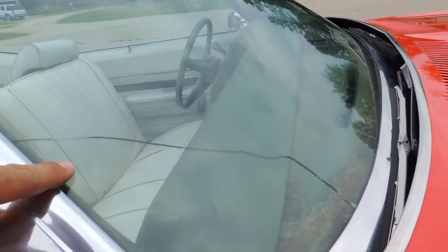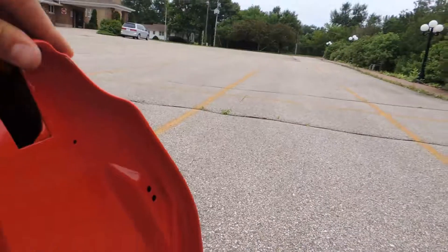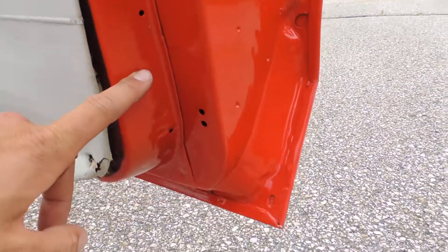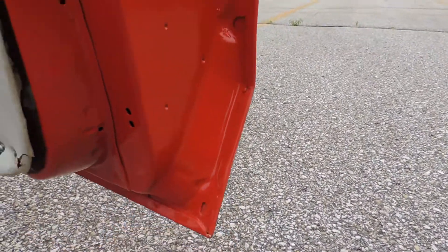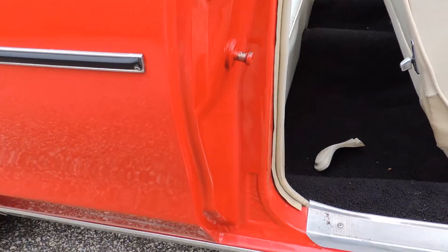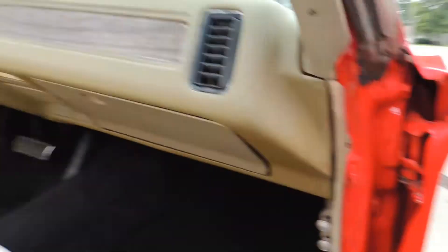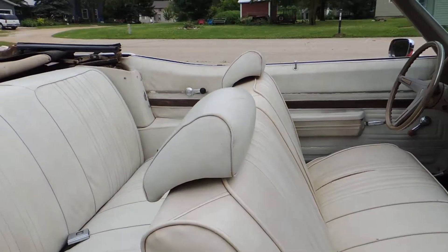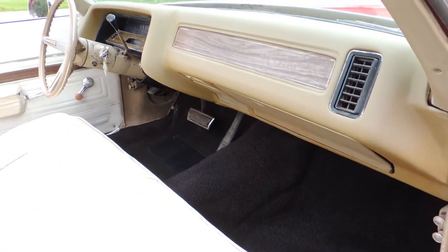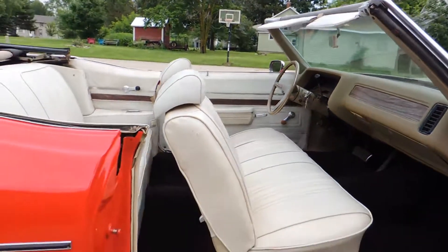It does have a crack in the windshield and the interior needs a lot of work. It'll need new rubbers, but when they painted it they did a beautiful job on the jams — no body filler, nothing like that. The seat covers have rips and tears on the original seats front and back, and the carpet has been replaced. It's going to need a new dash pad, seat covers, door panels, felts, and rubbers.